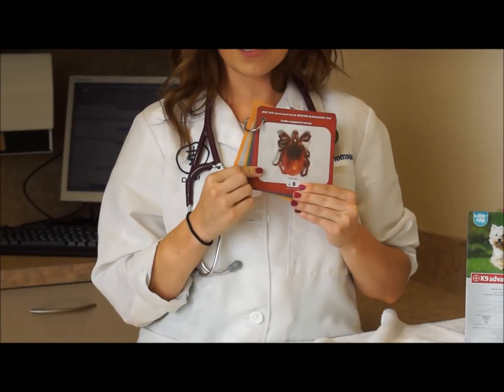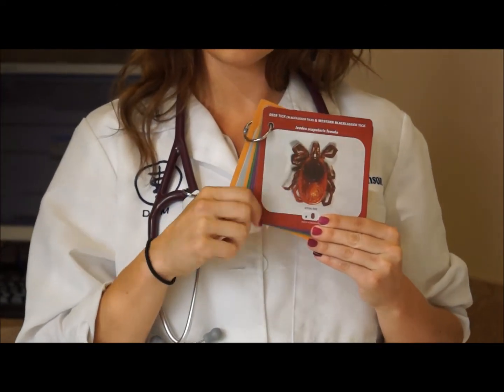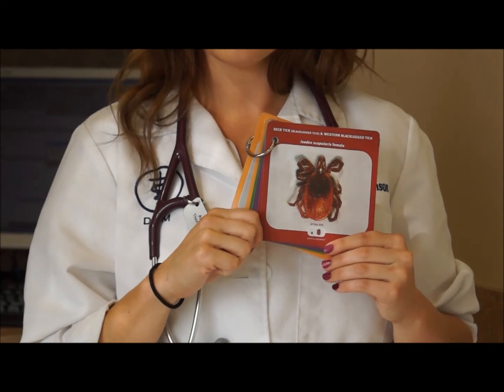I want to talk a little bit more specifically about the product, canine Advantix. Pictured here is one of the main ticks we can find on our dogs. Advantix, as the name implies, protects against ticks. It also protects against fleas.